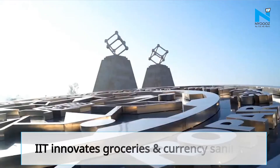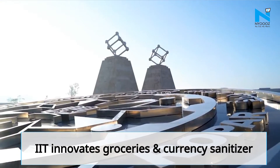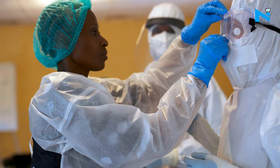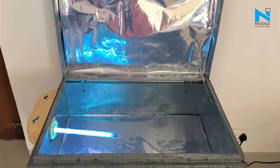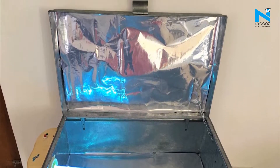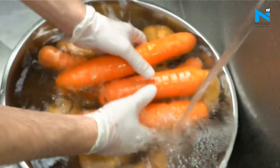IITs are coming up with great innovations to help India in the fight against coronavirus. After masks and PPEs, IIT Ropar has created a trunk-shaped device fitted with ultraviolet germicidal eradication technology that can sanitize items put into it.